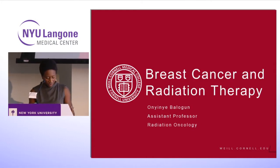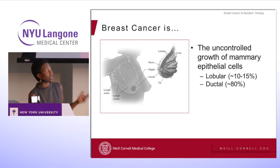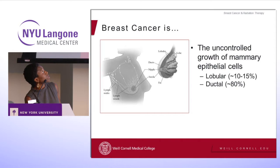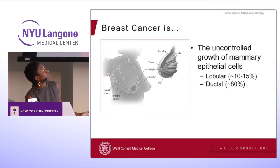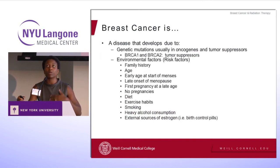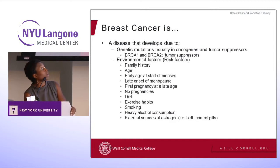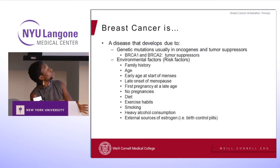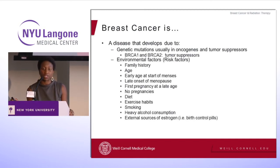We know breast cancer is essentially the uncontrolled growth of cells in your breasts. Usually breast cancers start arising in the ducts of the breast, but sometimes — about 10 to 15 percent — it's a type that arises from the lobules. We have some understanding about things that cause breast cancer. Sometimes it's due to changes in your genes, like the BRCA1 and BRCA2 mutations, but that really only accounts for about five to ten percent of breast cancers.